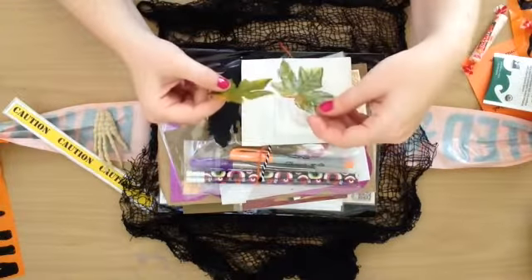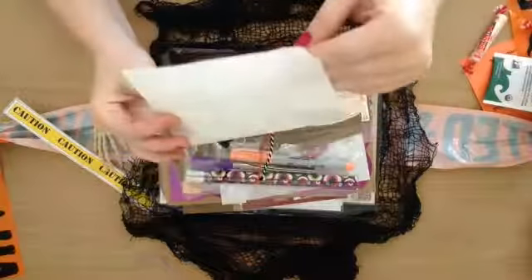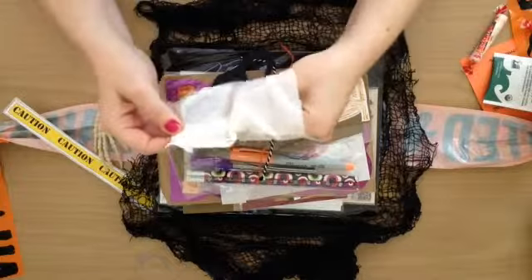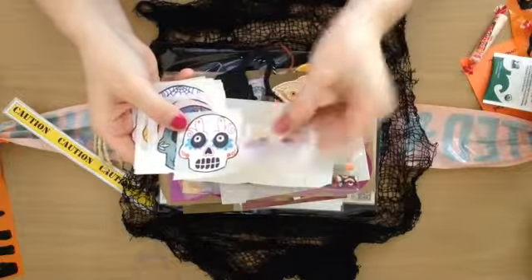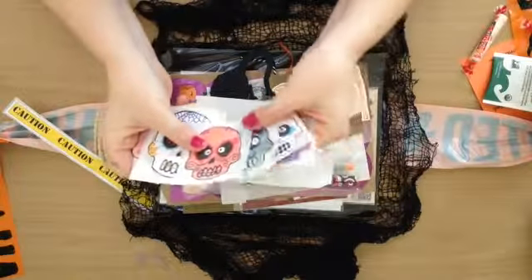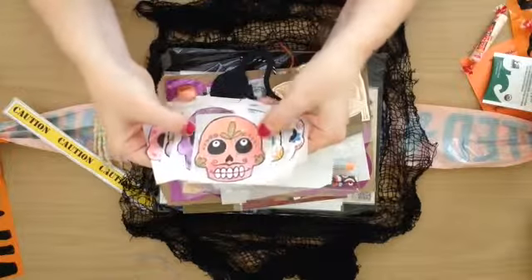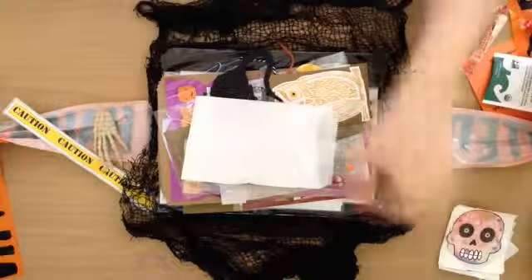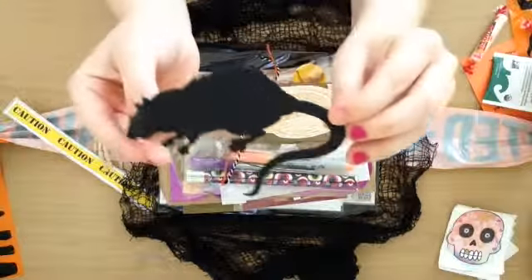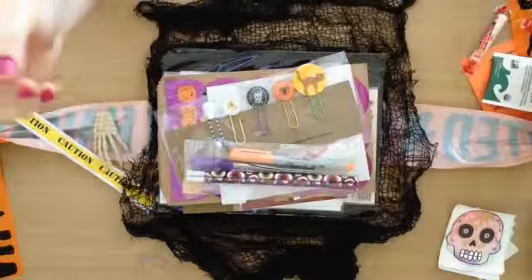And then these little leaves. And then another little bag — that's cool. She does some of the artwork, so she may have made these. Those are really cool, and these are stickers but I think she did the artwork. And a little rat. And then a little tag with some ribbon — love that.